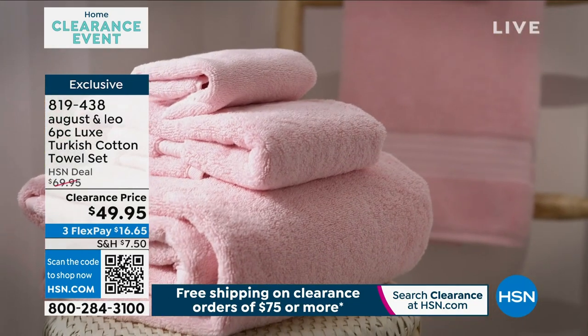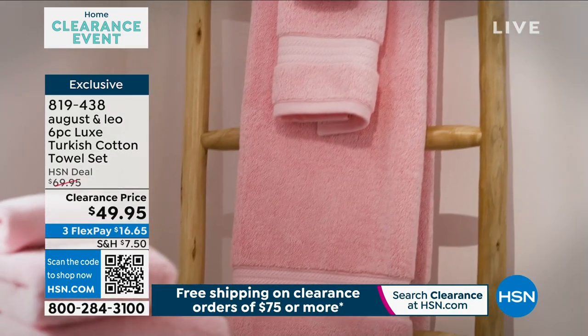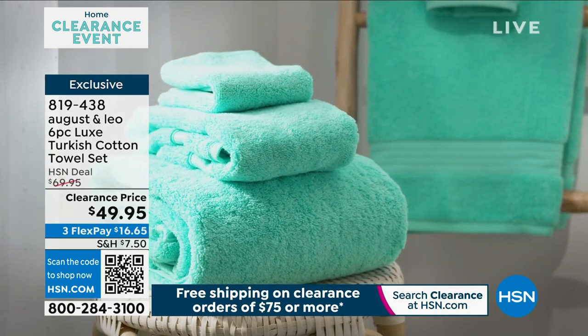They are absorbent, they are incredibly soft, and they get better and better with every wash. This is a six-piece set that you're getting here: two bath towels, two hand towels, two wash cloths — and you get to choose your color.